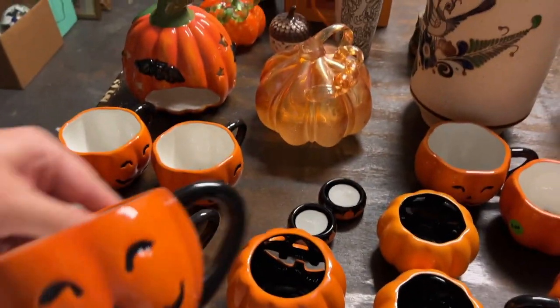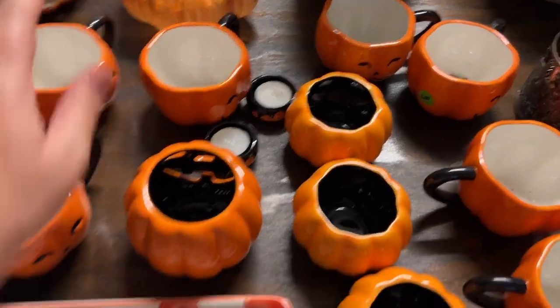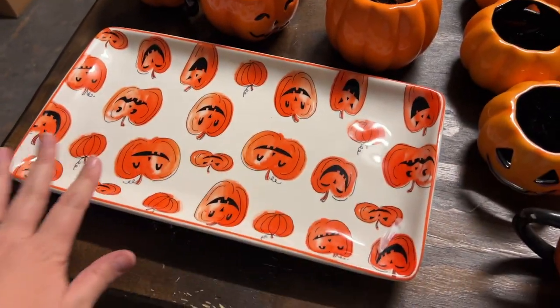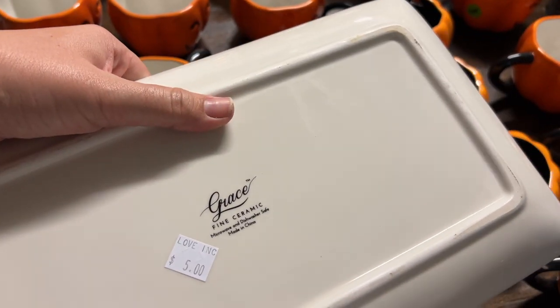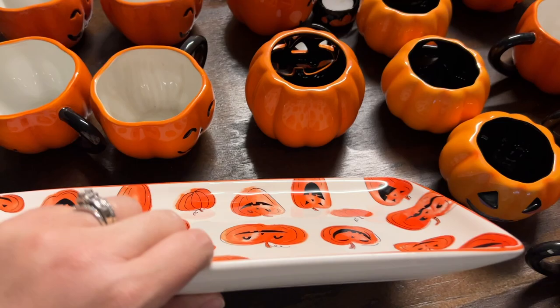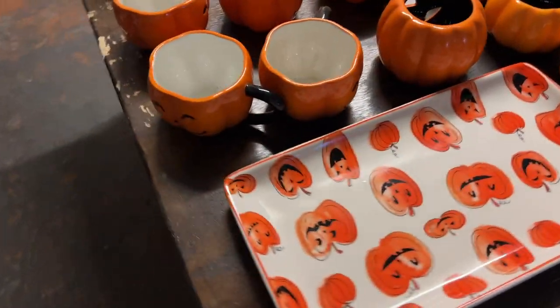We got this little cup - another mug - oh my gosh I'm so excited for all these. This one was so cool, I told Aaron it's not leaving the house. It's Grace Fine Ceramics but it's so awesome - we had to have that.